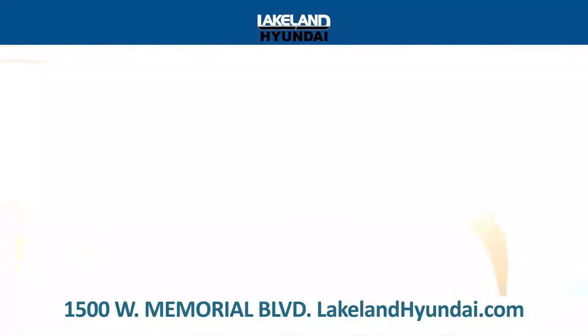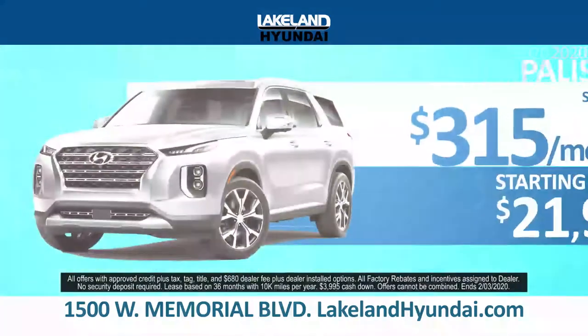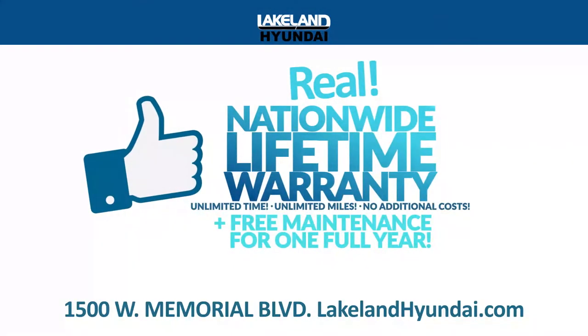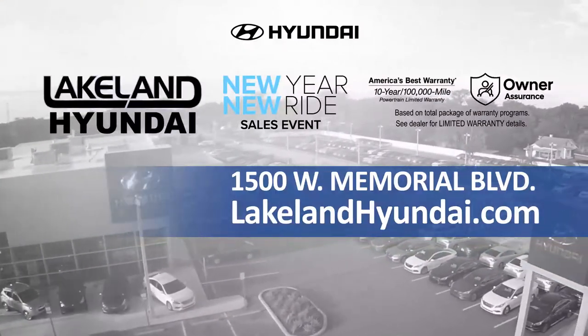At Lakeland Hyundai, you bet it's true. Drive home a Kona for just $169 a month or a Palisade for just $315 a month. And every vehicle comes with a nationwide lifetime warranty. Always get more for less at LakelandHyundai.com.